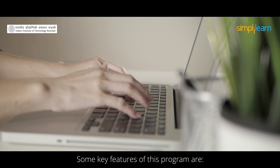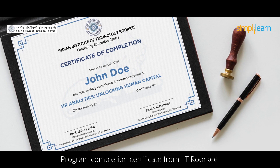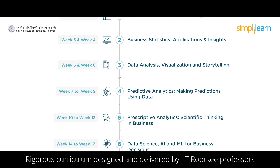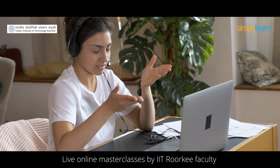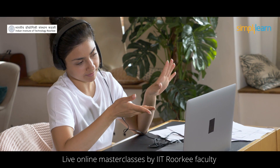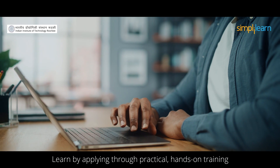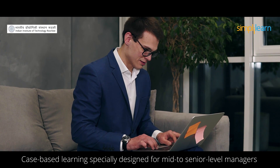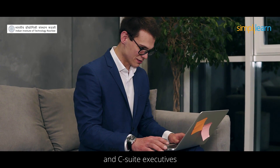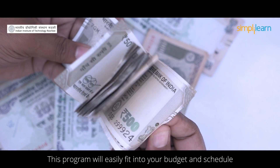Some key features of this program are program completion certification certificates from IIT Roorkee, rigorous curriculum designed and delivered by IIT Roorkee professors, live online master classes by IIT Roorkee faculty, learn by applying through practical hands-on training, and case-based learning specially designed for mid to senior level managers and C-suite executives. This program will easily fit into your budget and schedule.